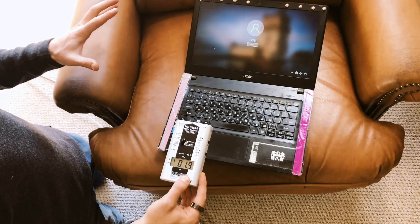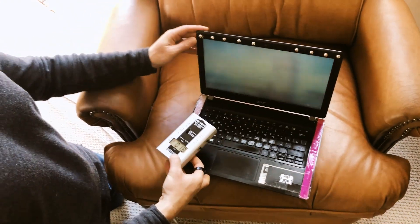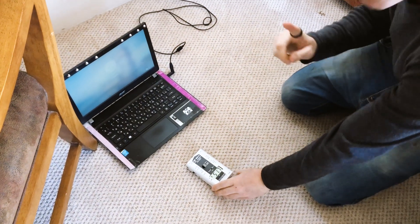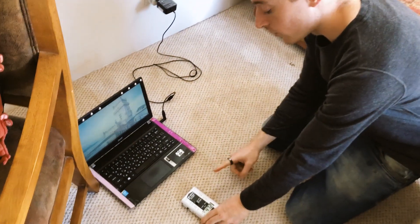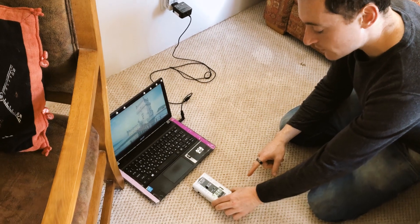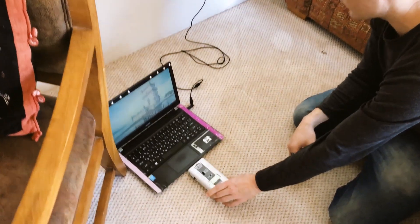Now I'm going to charge this computer and see what it emits when it's connected and charging. I'll plug it in right now — look what's happening. Before, there were zero electrical fields that the device was picking up. Now, the more I get closer, the meter is just throwing off — the meter can't even pick up the amount of electrical fields.